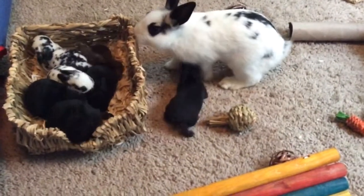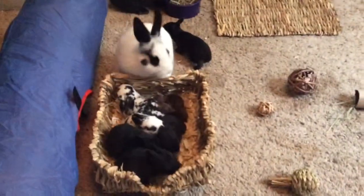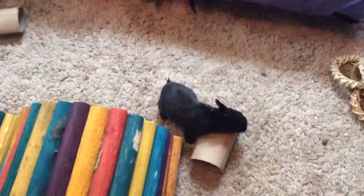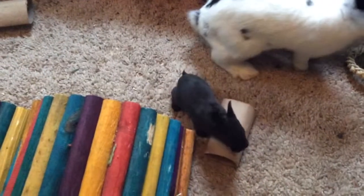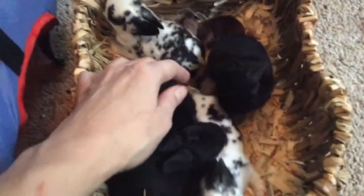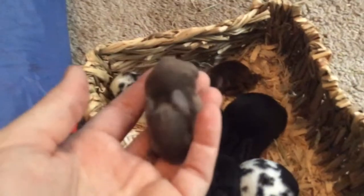I don't leave them with their moms because their moms tend to step on them and hurt them, so I take them out and bring them in whenever I need to feed them. We don't need one of the big ones jumping on them! This little mini rex is only 15 days old — their eyes open on day 10. The two little brown ones are always getting squashed, but it doesn't seem to hurt them. These guys were born Wednesday.